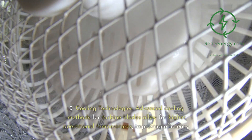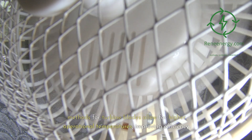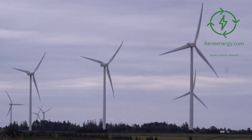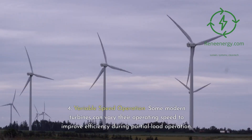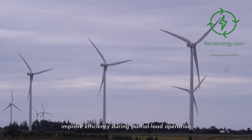3. Cooling technologies — advanced cooling methods for turbine blades allow for higher operational temperatures, improving efficiency. 4. Variable speed operation — some modern turbines can vary their operating speed to improve efficiency during partial load operation.